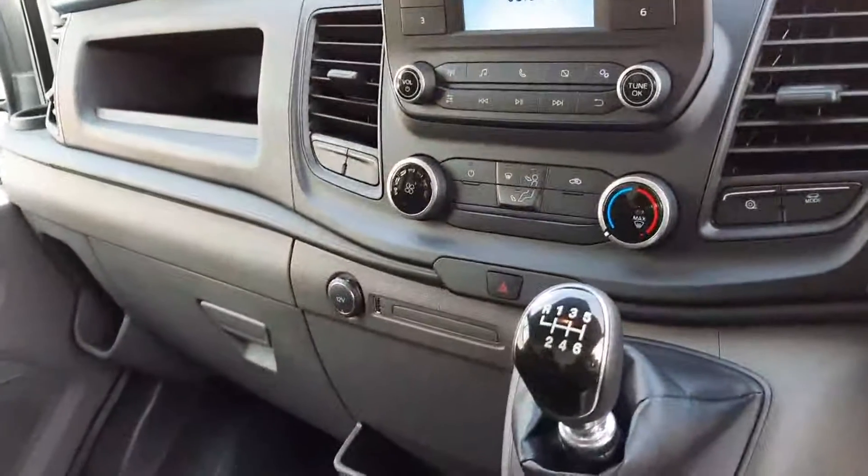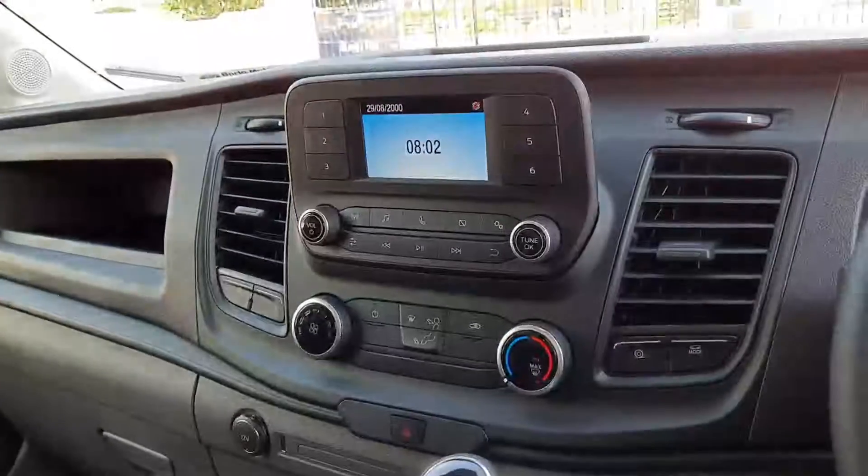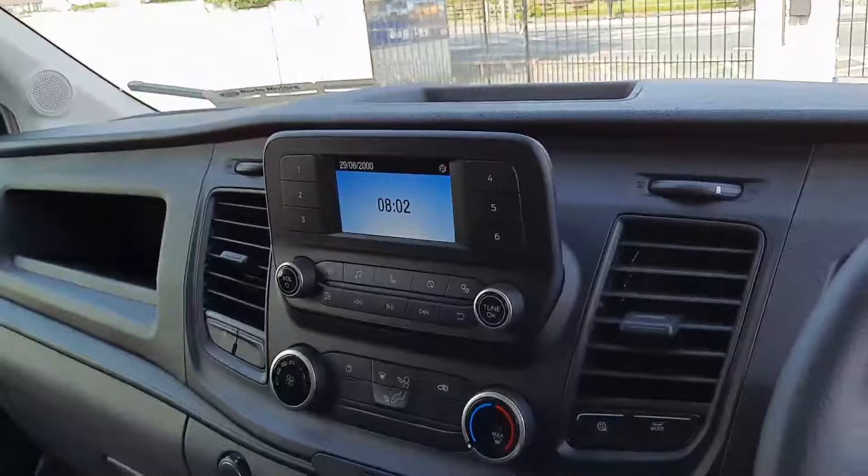Inside in the middle we have our heater controls, with a USB here. We also have another one on top of the dash, and radio up here with Bluetooth for our phone as well.